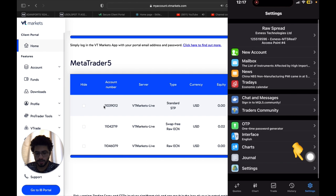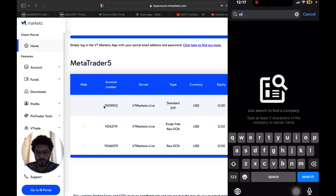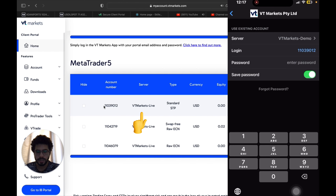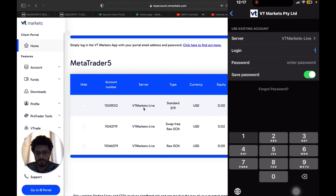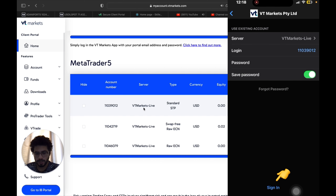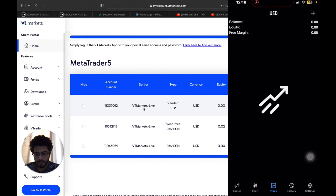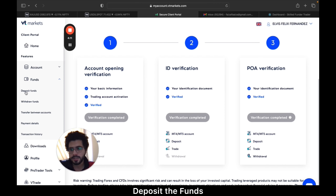The account number is 110390 12. To connect on your phone, go to MT5, click Settings at the bottom, select New Account, and type the broker name 'VT Markets.' The page will open — set the server to 'VT Markets Live,' then enter the login, enter the password, and click the Sign button at the bottom. You can pause this video to follow along.